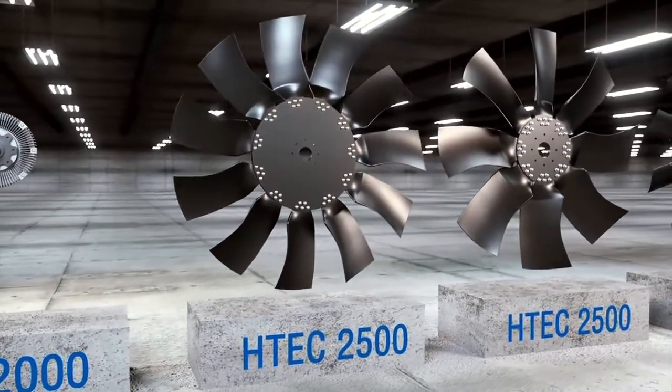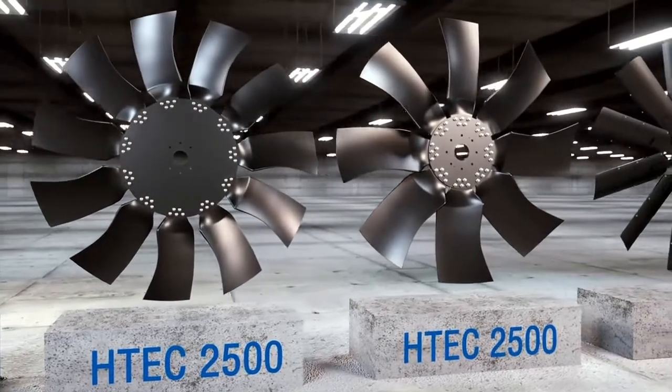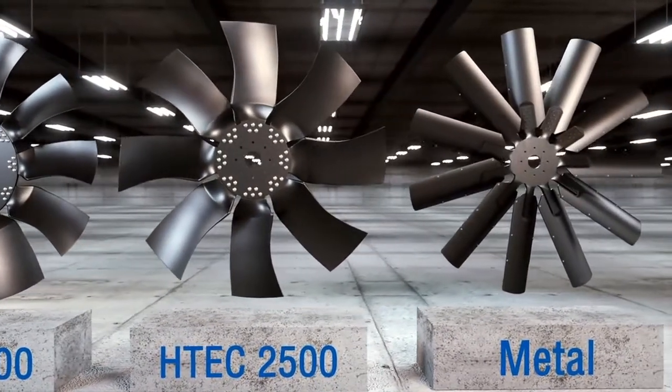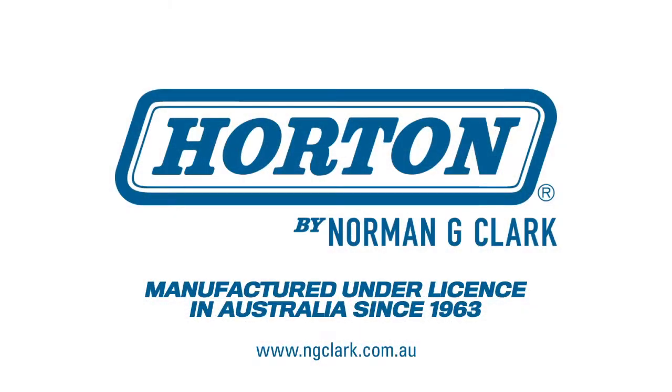Because they're engineered and built by Horton and Norman G Clark, you can rest assured you have a reliable, efficient and innovative cooling solution for today and tomorrow. Feel free to contact us today. Our engineers can assess your challenges and help you achieve increased cooling and reduced noise for your off-highway applications.